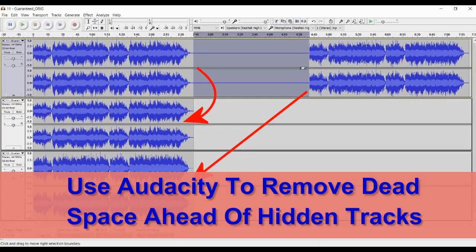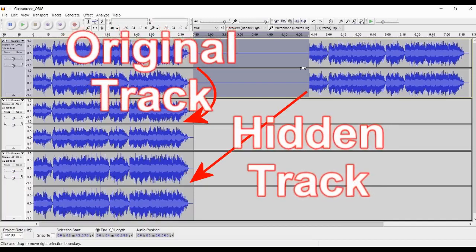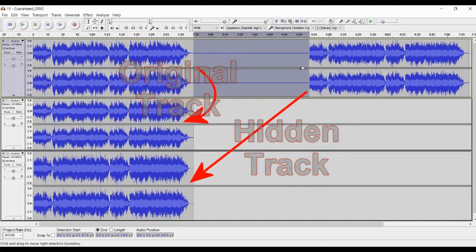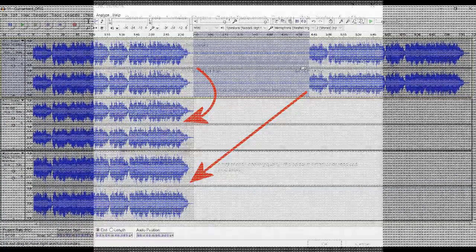Another really useful product is Audacity. I have several CDs with hidden tracks where you have to wait through several minutes of dead space before the track plays. With Audacity I can cut out the dead space and save the hidden track as a new file. In this instance the hard drive is even better than the original CD, because you no longer have to wait to hear the hidden track.